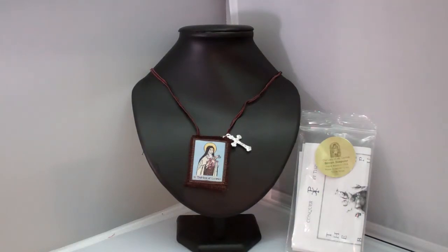Our Brown Scapular with St. Therese image is a very popular sacramental for Catholics with a devotion to the Blessed Virgin Mary. This Brown Scapular is made of 100% wool with a picture of St. Therese of Lisieux, the little flower, on one piece and Our Lady's Scapular Promise on the other.